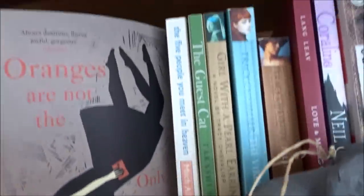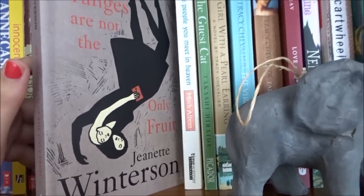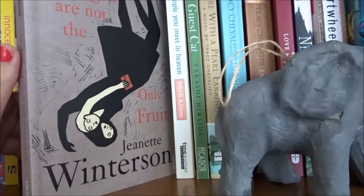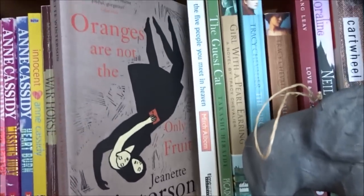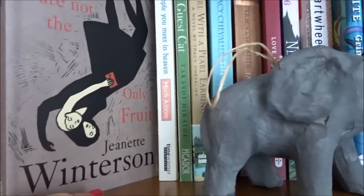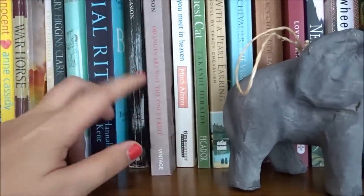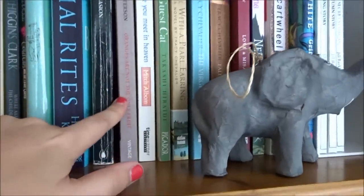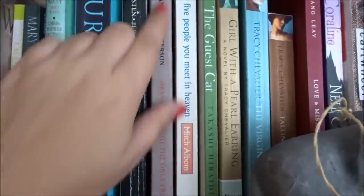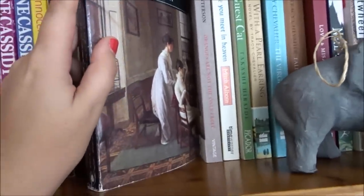Jeanette Winterson's Oranges Are Not the Only Fruit — this is about Jeanette coming to terms with her sexuality and her mother's reaction. She's a lesbian. I didn't like this — I thought it was very jokey and funny, and if you're a fan of Caitlin Moran you'll enjoy it, but I like more serious hard-hitting things. I found it quite slow, but there is something about Jeanette Winterson's writing that I did enjoy.